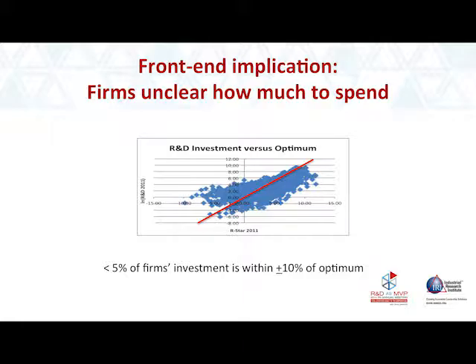On this chart, the right-hand axis shows the computed value of optimal spending, and the y-axis shows the actual spending that firms are doing. If firms are spending optimally, they should line up on the red diagonal. About half of the firms are overspending — those on the top left — and the other half are underspending — those on the bottom right. Typically, small firms are overspending and large firms are underspending.